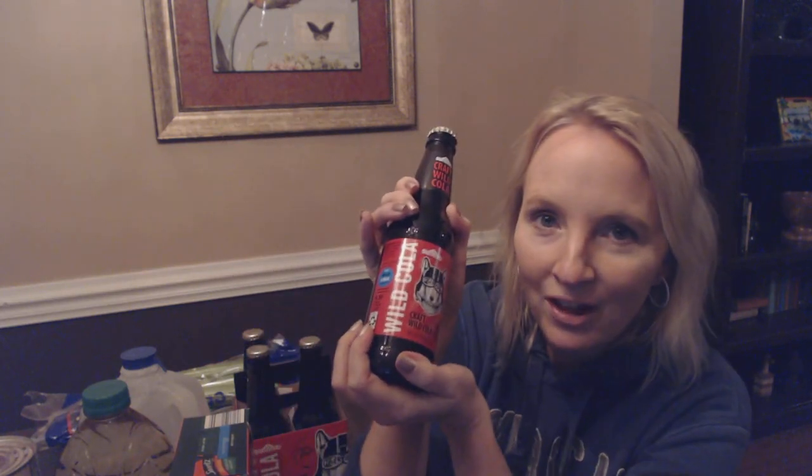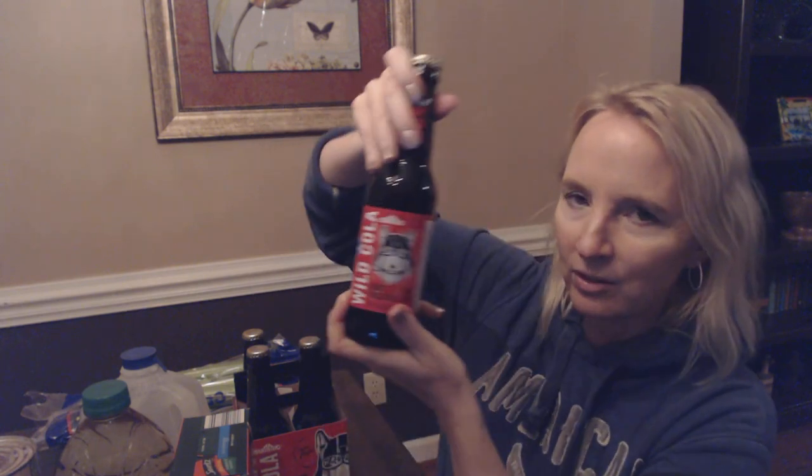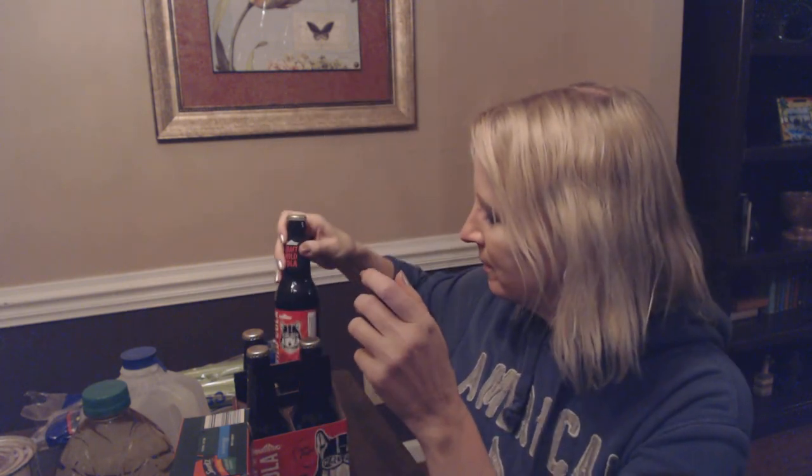We're going to give it a try. I'm going to stick these in the refrigerator, get them nice and cold, and then maybe tomorrow we'll give them a try and see how they are.